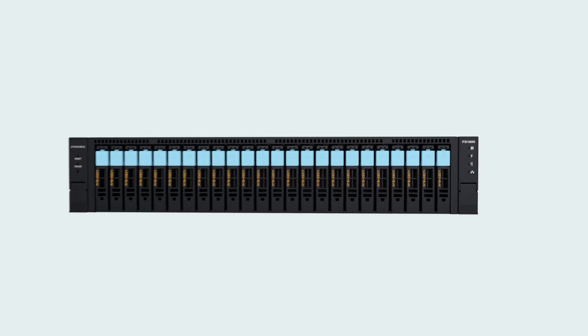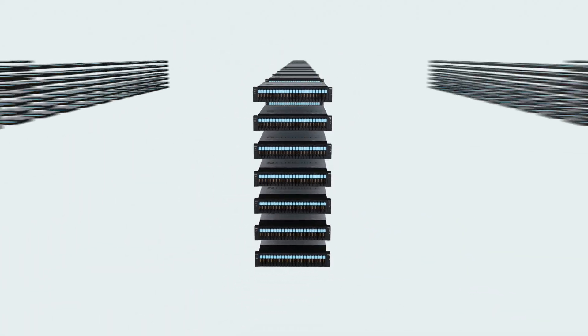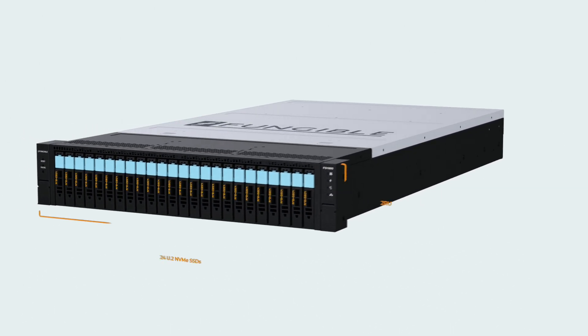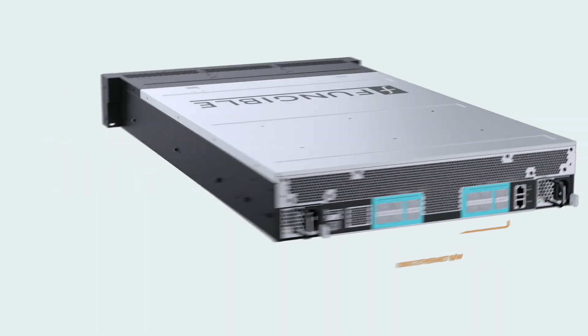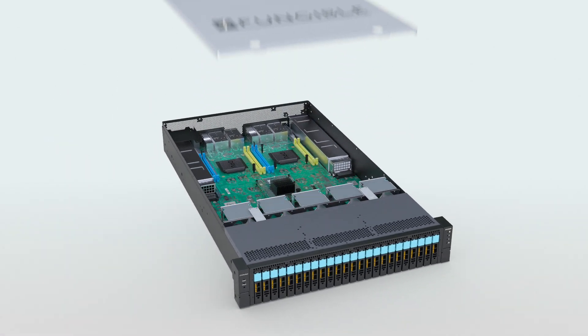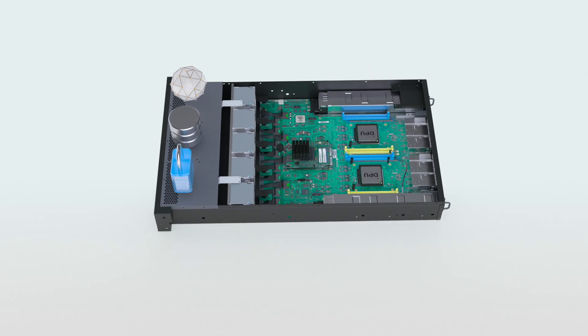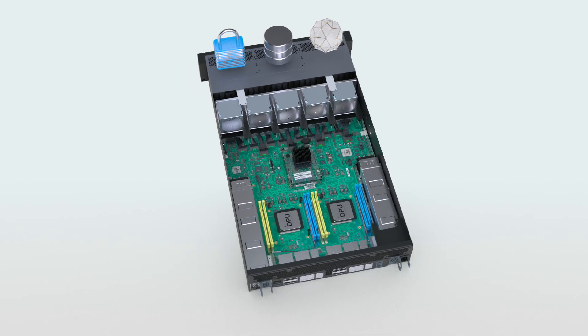The FS1600 was designed on the principle of scale-out architecture, where adding more nodes will increase the performance linearly. In fact, we can support up to thousands of nodes in a single data center. The FS1600 is a 19-inch-wide, 2-RU-high storage node with 24 U.2 NVMe SSDs and 800 gigabit per second of Ethernet bandwidth. It is powered by two F1 DPUs, which are running the entire storage, networking, and security stacks. As a result, the FS1600 achieves extremely high performance at DAS-like latency.